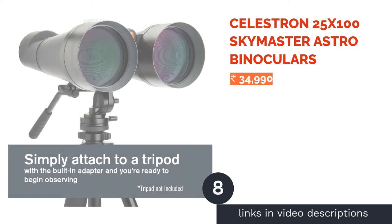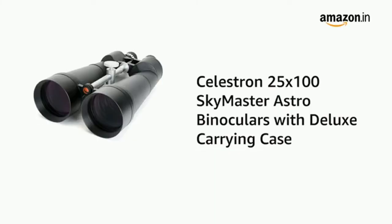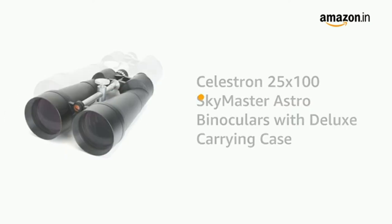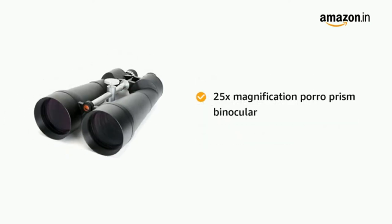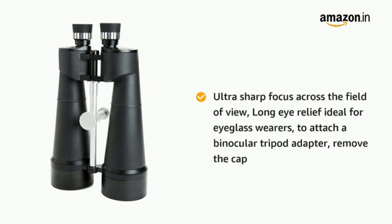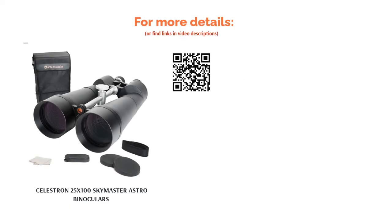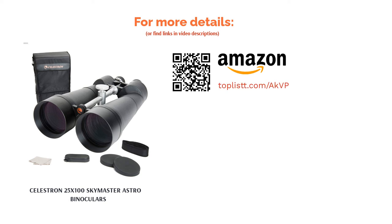The next product is the Celestron 25x100 SkyMaster Astro Binoculars, specially designed for astronomy and long-range terrestrial observing with 25x magnification. It has an angle of view of 3 degrees, a field of view of 51.79 meters at 1000 meters, and a minimum focus distance of 24.38 meters. Its diopter adjustment is -5 to +5, with a 4mm exit pupil diameter, 15mm eye relief, and 100mm objective lens diameter. Celestron equipped it with Porro BaK-4 prisms for better clarity, and it is water resistant for stargazing in light rain or dew.